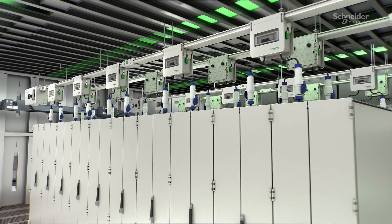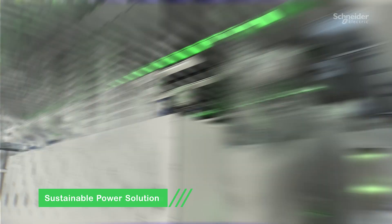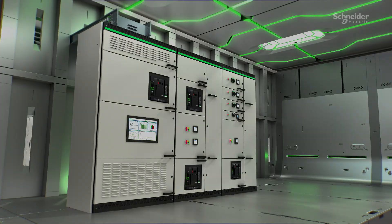Together, iLine Track and iLine H deliver fast, reliable, and sustainable power solutions, future-proofing your infrastructure while maximizing productivity and cost savings.